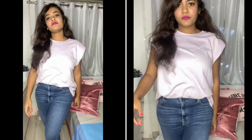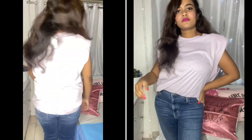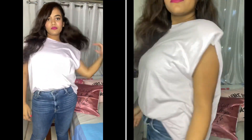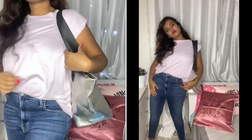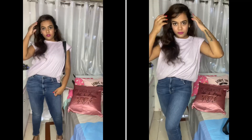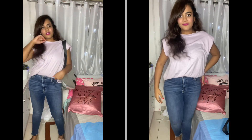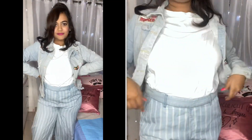Coming to the first one, I paired this lilac colored shoulder pads top with blue jeans. It's so comfortable and the shoulder pads are so in right now, so it looks super trendy. It's not sleeveless but gives that current trend touch. If your college doesn't allow it, you can always wear a jacket. I paired it with a silver bag.